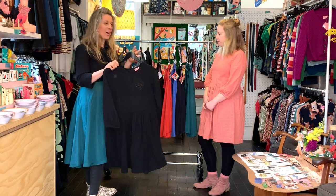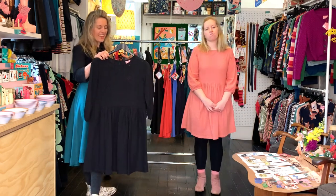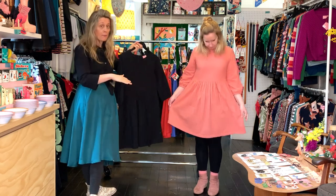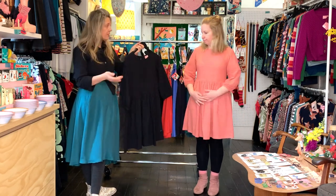Moving on to our embroidery, which is Kels and I's favourite. We've got the Winter Edie again that we released last week in possums — that was in bamboo. So this one does fall a little bit differently.